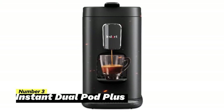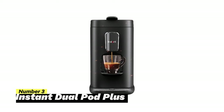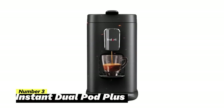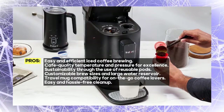Number 3: Instant Dual Pod Plus. The Instant Dual Pod Plus is a game-changer for coffee lovers, offering an impressive array of features to elevate your coffee experience to new heights. This versatile machine is compatible with K-Cup pods, Nespresso capsules, and even allows you to use your ground coffee with the included reusable pod.